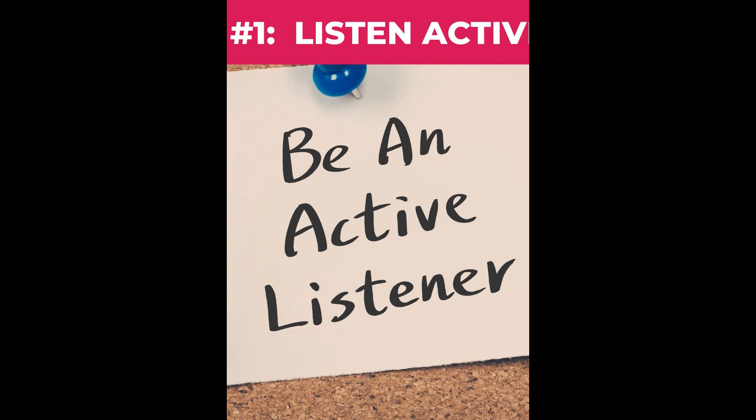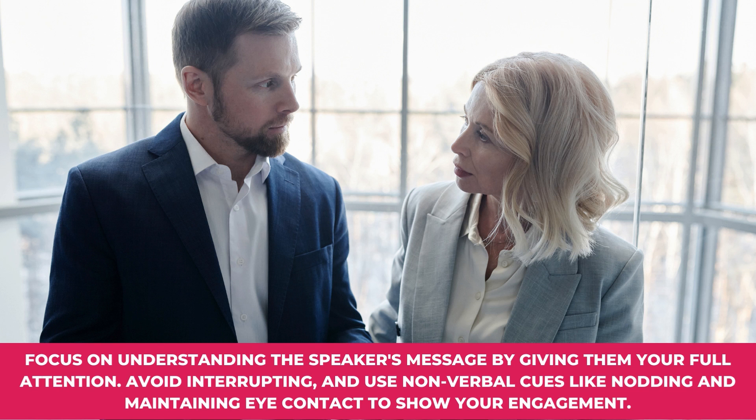Tip number one: Listen actively. Focus on understanding the speaker's message by giving them your full attention. Avoid interrupting and use non-verbal cues like nodding and maintaining eye contact to show your engagement.